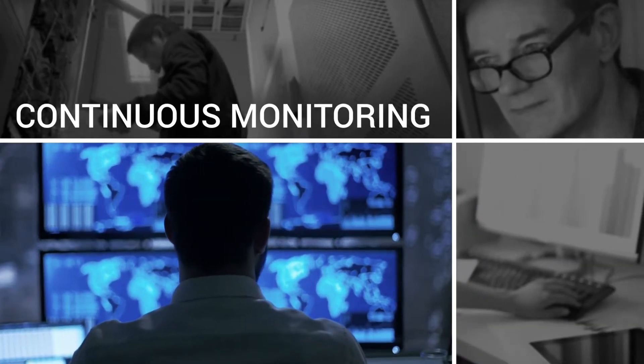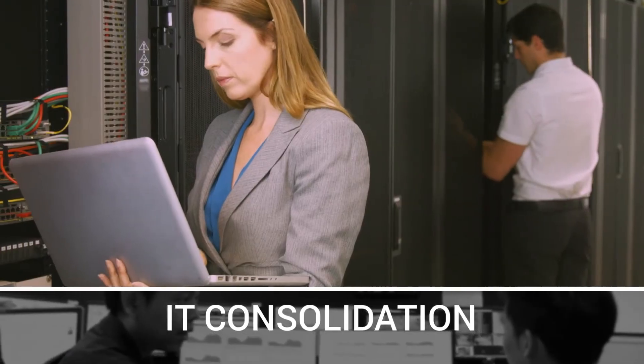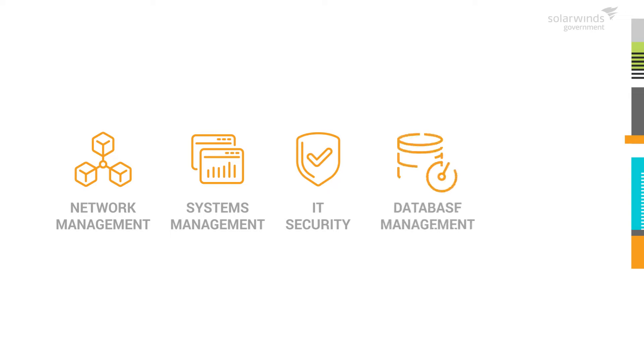We scale to meet agency needs for continuous monitoring, cybersecurity, network operations, compliance, data center operations, IT consolidation, and cloud applications. SolarWinds helps eliminate complexity with our network management, system management, IT security, and database management and IT help desk solutions.